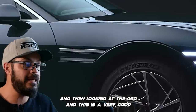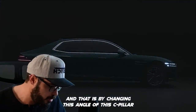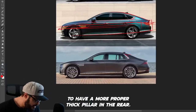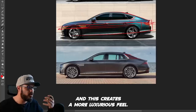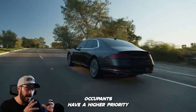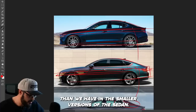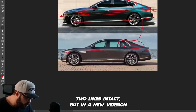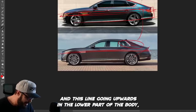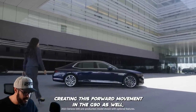Looking at the G90 — this is a very good example of how you can make a sedan look more stately. That is by changing the angle of the C-pillar or D-pillar to have a more proper thick pillar in the rear, which creates a more luxurious feel. It feels like the rear occupants have a higher priority, being shielded by this pillar. The two lines are still intact but in a new version, creating different graphics in the rear end, with this gorgeous ducktail and a line going upwards in the lower body creating forward movement in the G90 as well.